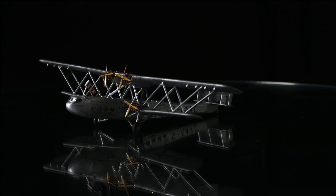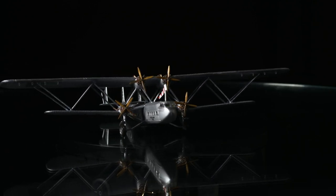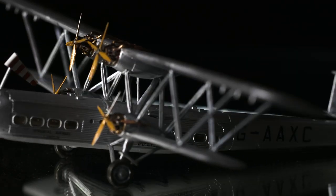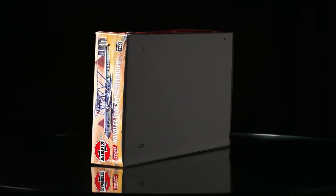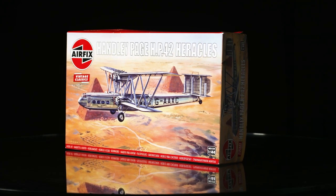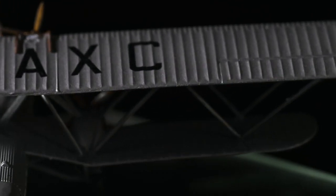The Handley Page HP 42 Heracles first appeared in a kit range back in 1965, and immediately found favour with modellers as one of the more interesting aircraft types produced in scale model kit form. Adding to the appeal of the new model, it also benefited from stunning box art produced by an icon of the modelling world, Mr. Roy Cross — a man whose work was probably responsible for introducing many thousands of people to the modelling hobby over the years. The Handley Page HP 42 Heracles was last seen in our range in 1993, but 28 years later we released it into our popular vintage classic range.